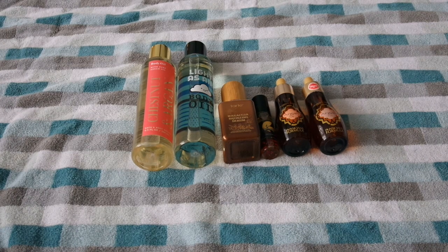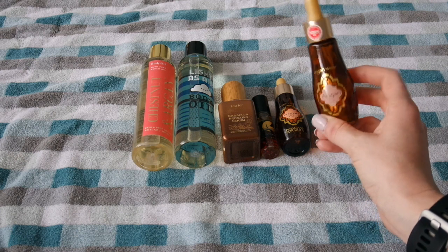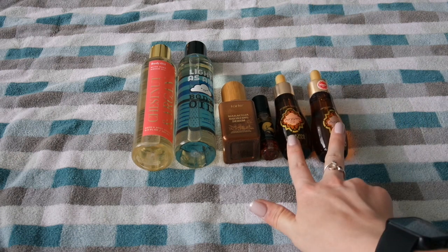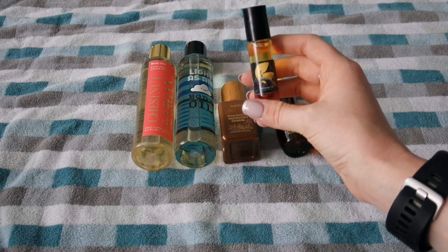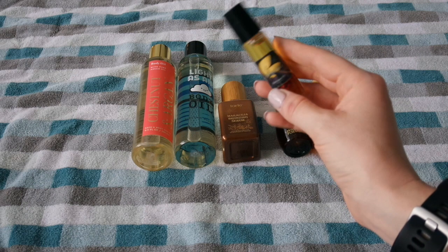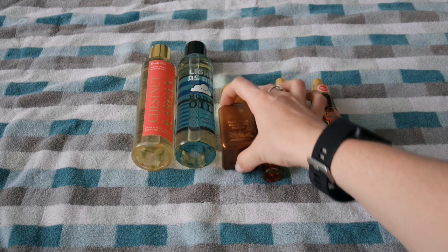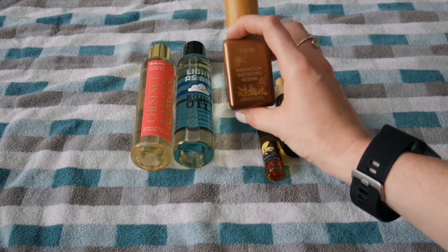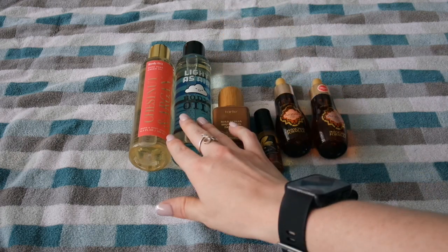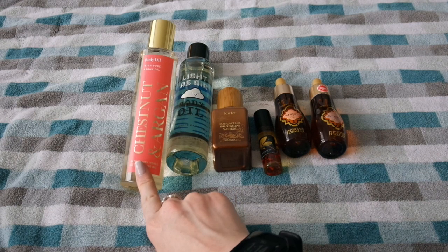Here we have the body oils. I use these exclusively to mix with lotion in the winter. My favorite is the Physician's Formula Argan Oil — if these are ever on a good sale or clearance, I pick them up, which is why I have two. I've also been repurposing Fortune Cookie Soap perfume oils and mixing them with different lotions — this one is in the scent Christmastown, which is not my favorite. I also have the Tarte Maracuja Bronzing Serum and two Bath & Body Works body oils: Light as Air and Chestnut and Argan.